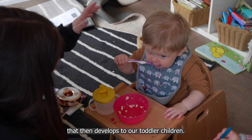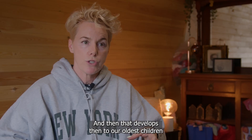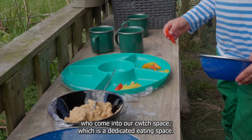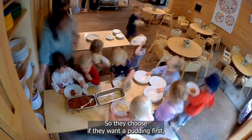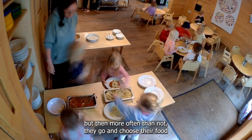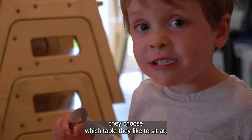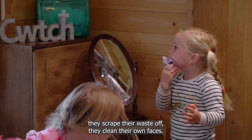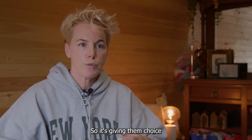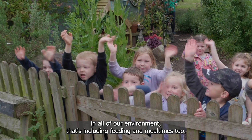That then develops to our toddler children, and then to our oldest children who come into our Kutch space, which is a dedicated eating space. They choose if they want to put in first, but then more often than not they go and choose their food. They go and sit with their friends, they choose which table they'd like to sit at. They scrape their waste off, they clean their own faces — so it's giving them choice in all of our environment, including feeding and meal times too.